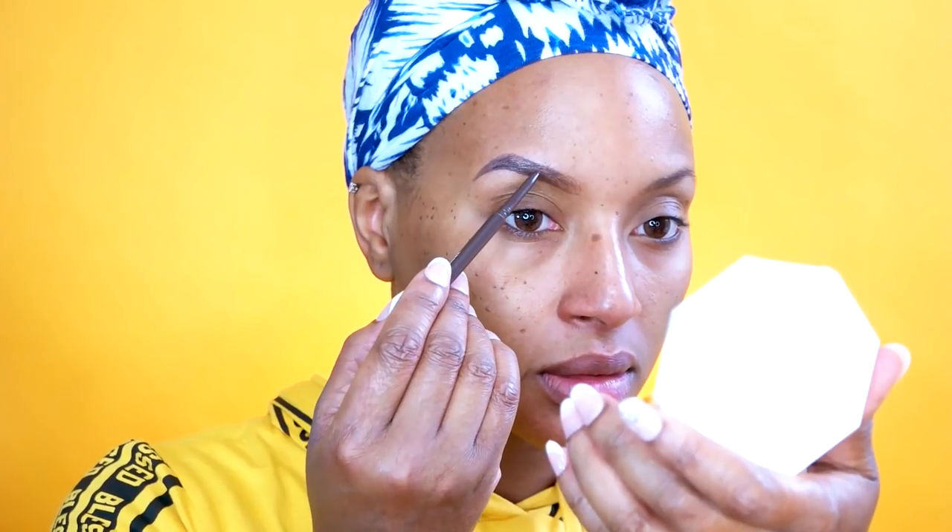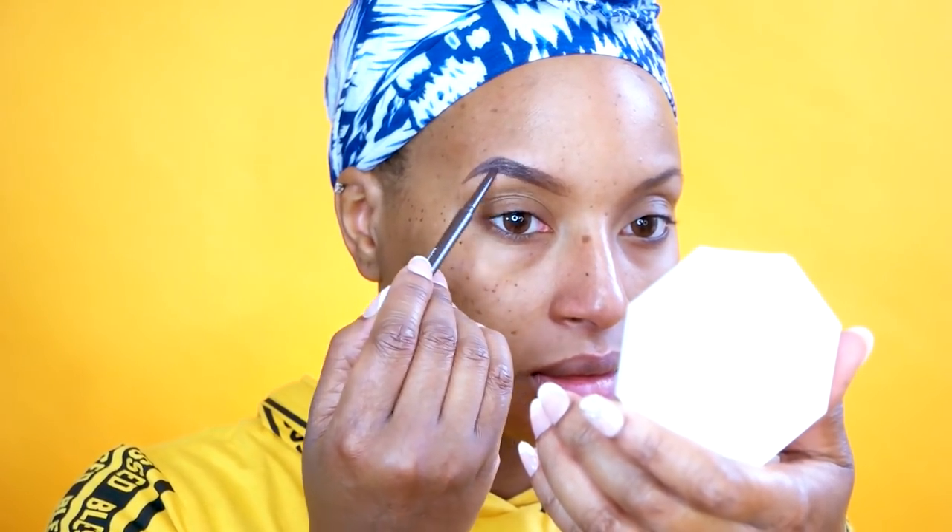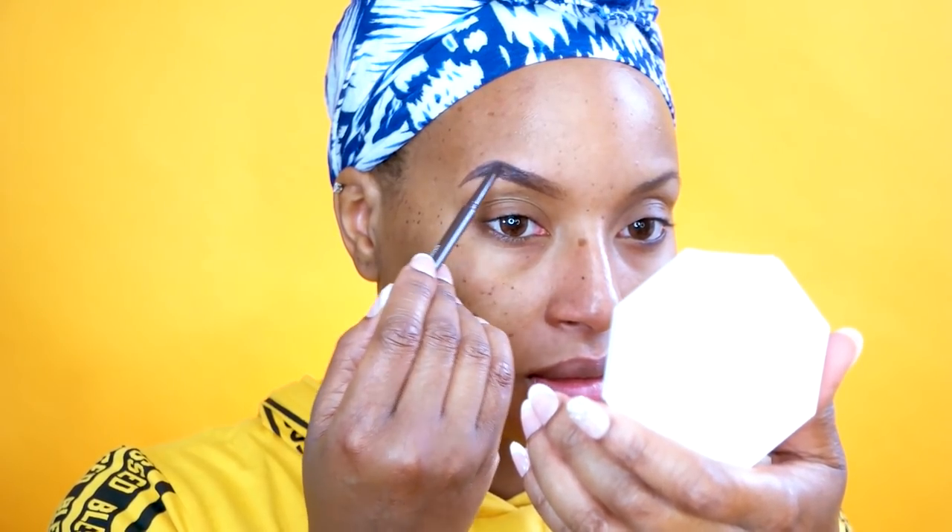Hey guys, welcome back to my channel and my awful eyebrows. I feel like every single time I try to do my eyebrows on camera they don't ever turn out the way I want them to. When I'm not filming my eyebrows are not great, and when I'm filming it looks like I let Bella do my eyebrows.